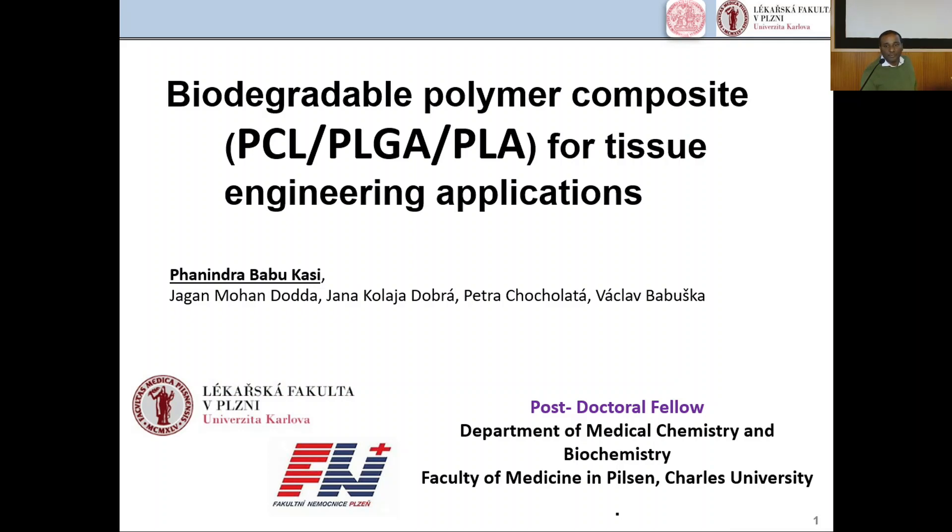Today I would like to give a short presentation on biodegradable polymer composites — PCL, PLGA, and PLA — for tissue engineering applications. In simplified terms, we have synthesized some synthetic polymer composites for tissue engineering applications.